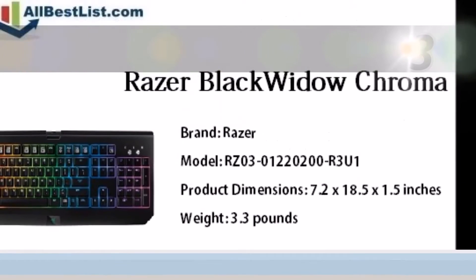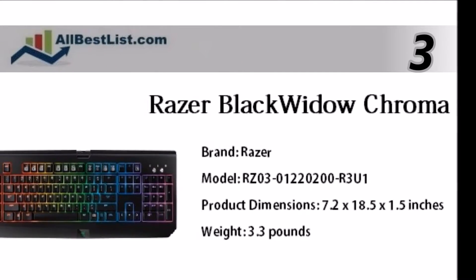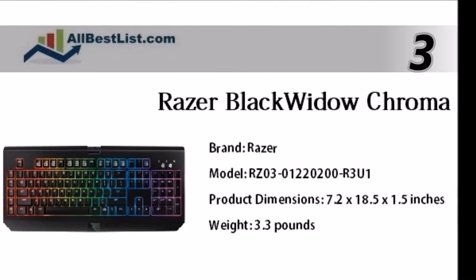At number 3 in our list, the Razer Black Widow Chroma is a fully programmable mechanical gaming keyboard designed specifically for gaming.